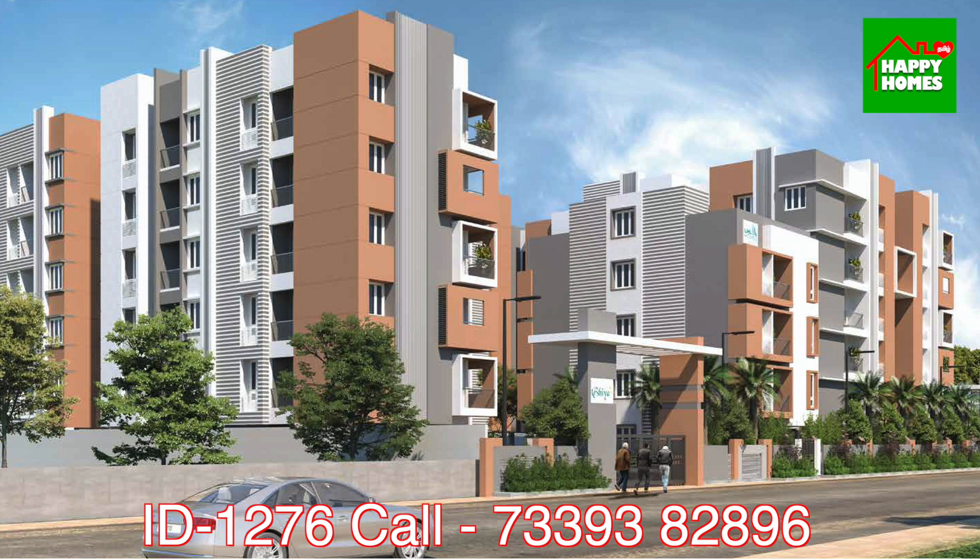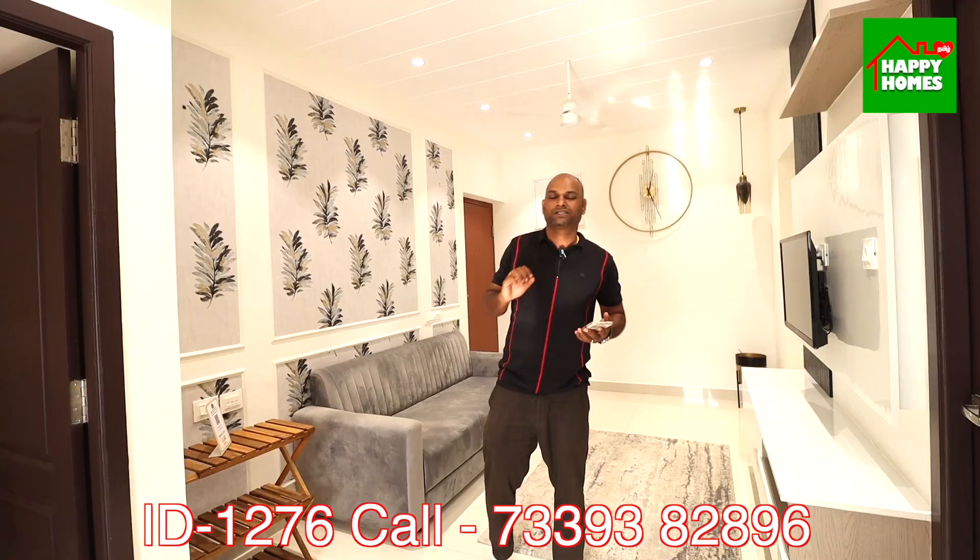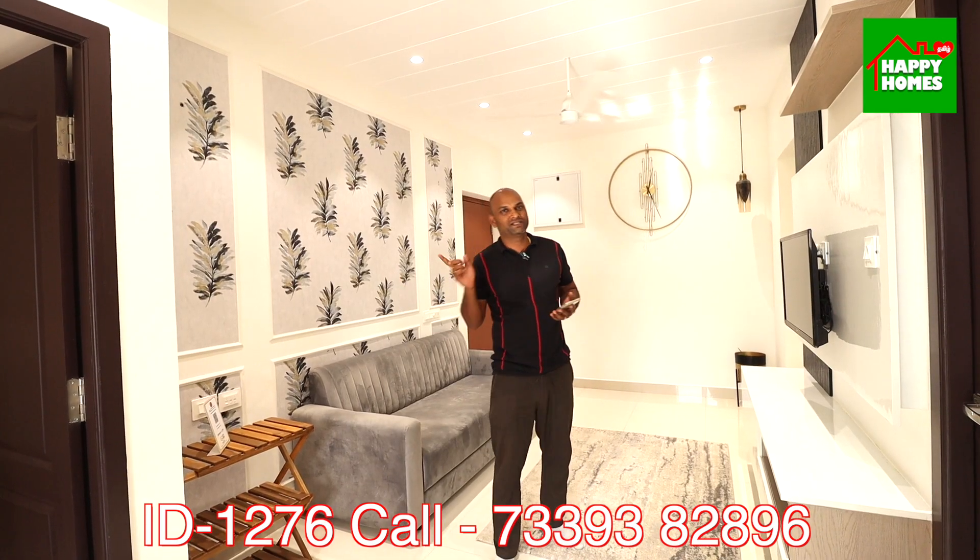Stilt parking plus 3 floors, parking plus 5 floors, with 2BHK and 3BHK units. In this area, you can get a 2BHK apartment with a budget of 56 lakhs.